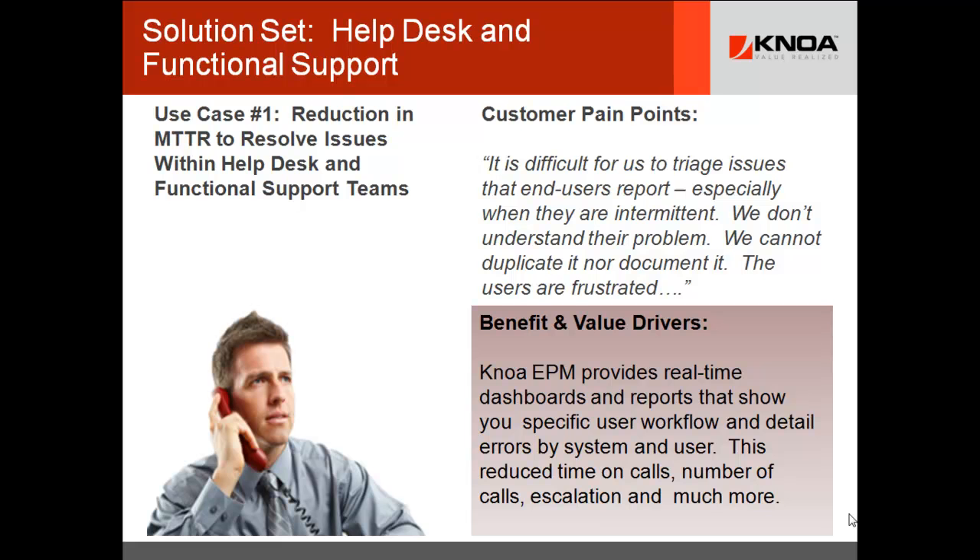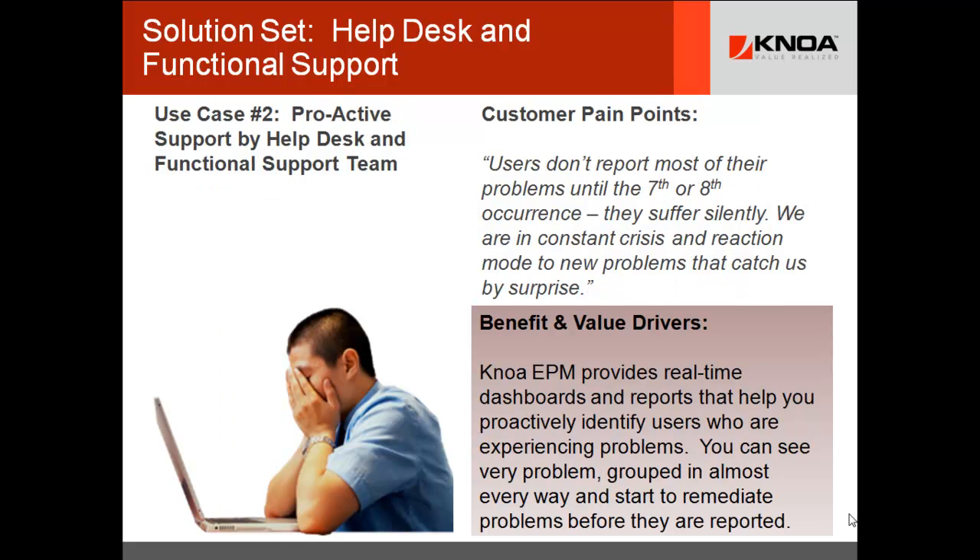But we're not there yet — we still have a way to go. That takes us to our second use case. We've got the old process but we're doing it much, much faster. Now it's time for the new process. The new process is true proactive support. Just like user experience management, everybody uses the term proactive when it comes to support, but very few people are doing anything different.